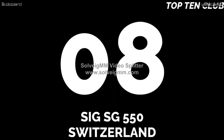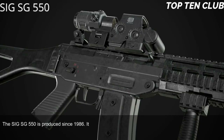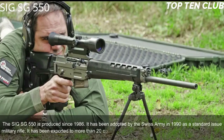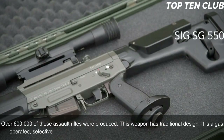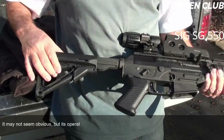SIG SG-550, Switzerland. The SIG SG-550 has been produced since 1986. It was adopted by the Swiss Army in 1990 as a standard issue military rifle and has been exported to more than 20 countries. It is usually used by elite military and special forces units. Over 600,000 of these assault rifles were produced. This weapon has a traditional design — it is a gas-operated, selective fire weapon chambered for standard NATO 5.56x45mm ammunition. Its operation system is actually based on the AK-47.